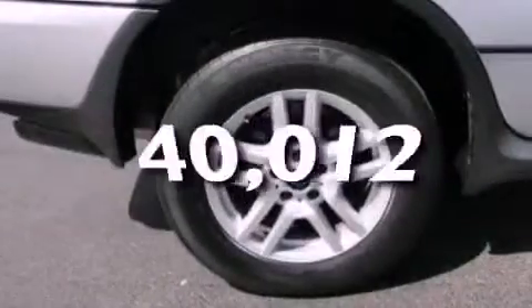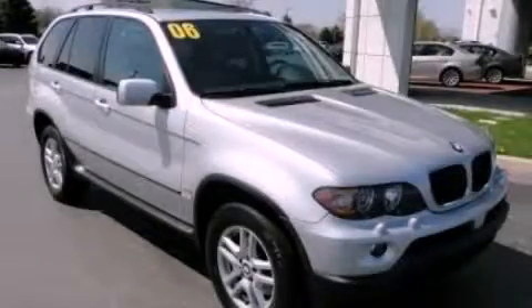This vehicle has less than 41,000 miles. Contact us today and schedule your opportunity to see this vehicle in person.